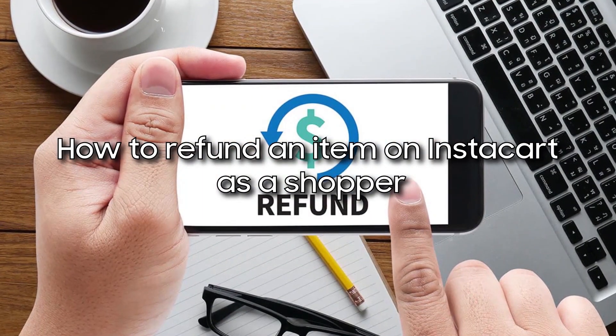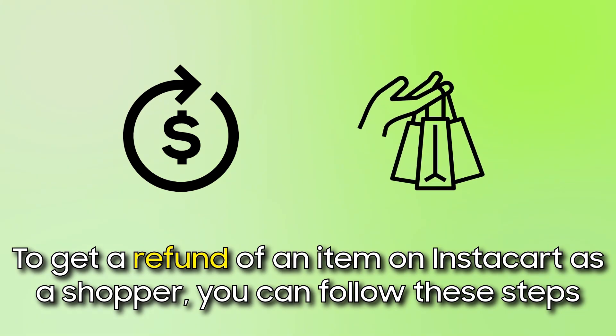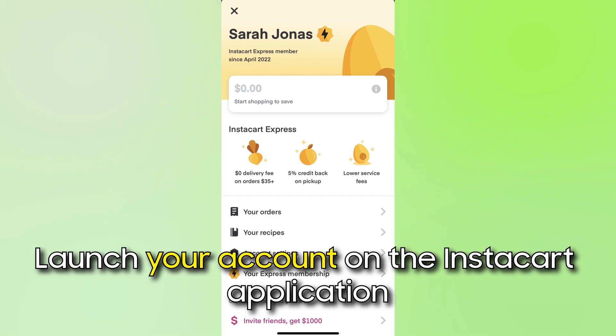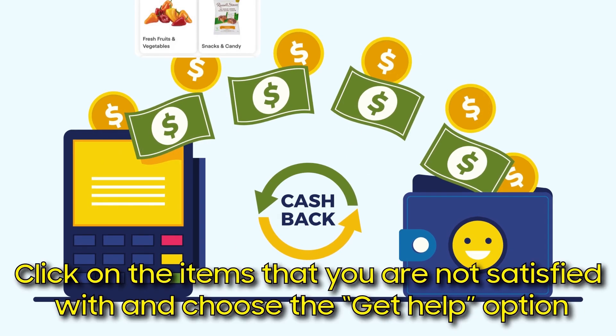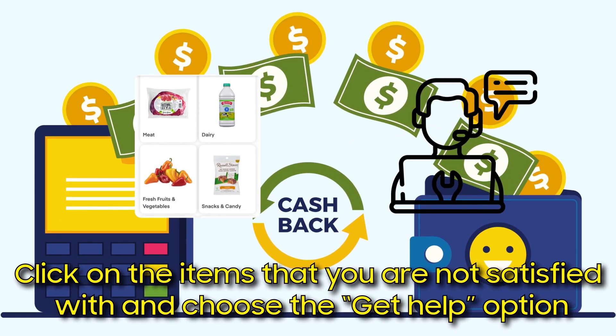To get a refund of an item on Instacart as a shopper, you can follow these steps. Launch your account on the Instacart application. Click on the order that you wish to get a refund. Click on the items that you're not satisfied with and choose the Get Help option.